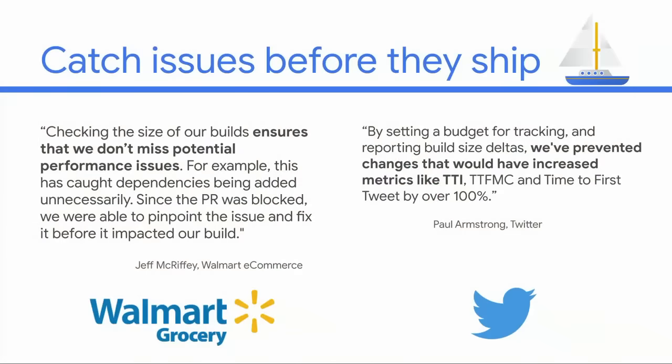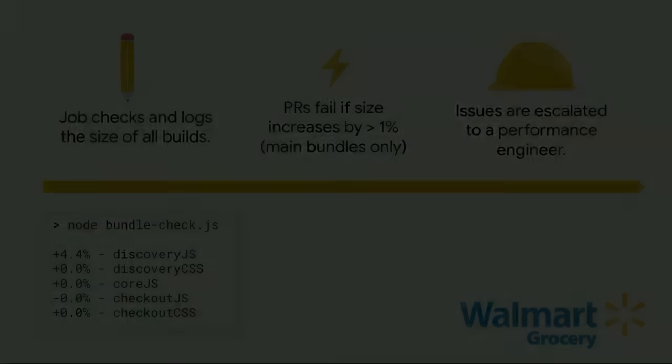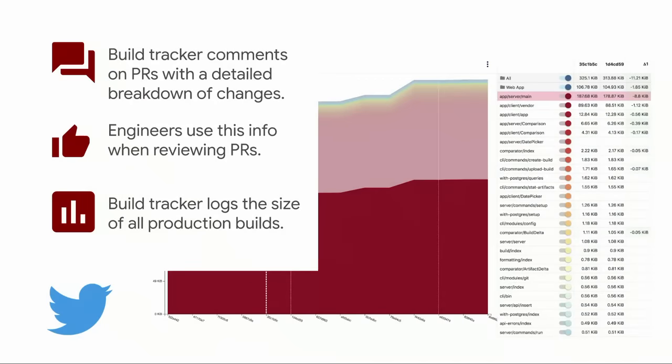While there are many ways to set a performance budget, the motivation remains the same. Companies use performance budgets because they make it easy to identify and fix performance issues before they ship. Just as tests catch code issues, performance budgets catch performance issues. Walmart Grocery runs a custom job checking PR build sizes — if a PR changes a key bundle by more than 1%, it automatically fails and is escalated to a performance engineer. Twitter runs a custom build tracker that comments on PRs with a breakdown of how that PR will affect the app, and they're working on incorporating automatic checks to potentially fail a PR.